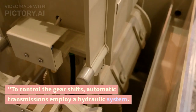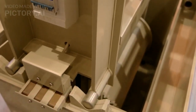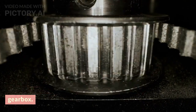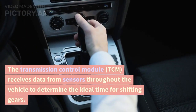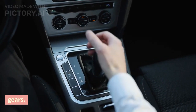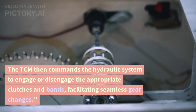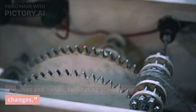To control the gear shifts, automatic transmissions employ a hydraulic system. It uses pressurized transmission fluid to actuate various clutches and bands within the gearbox. The transmission control module, TCM, receives data from sensors throughout the vehicle to determine the ideal time for shifting gears. The TCM then commands the hydraulic system to engage or disengage the appropriate clutches and bands, facilitating seamless gear changes.